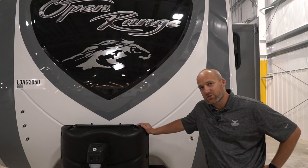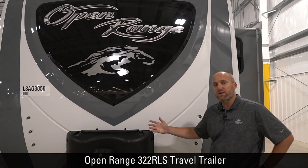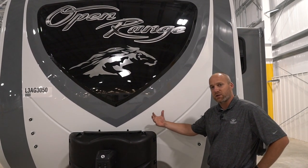Hi, I'm Ben Johnson. I'm the National Sales Manager for Highland Ridge RV, and I'm standing in front of the 322 RLS Open Range travel trailer. I'm going to spend the next few minutes talking about what makes this unit special.